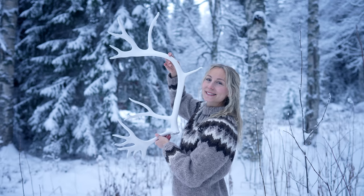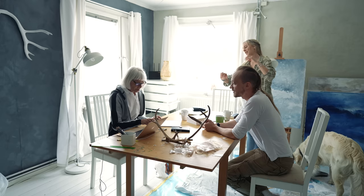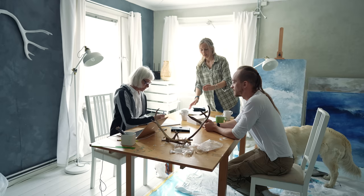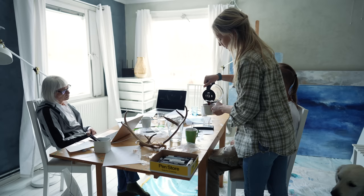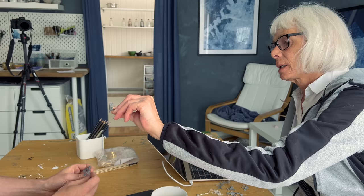So when my parents found this huge antler last year it actually became the inspiration for creating the antler jewelry. Me, my husband Johan and my mother Anita had some days with brainstorming for new jewelry designs, and we sketched up some ideas.